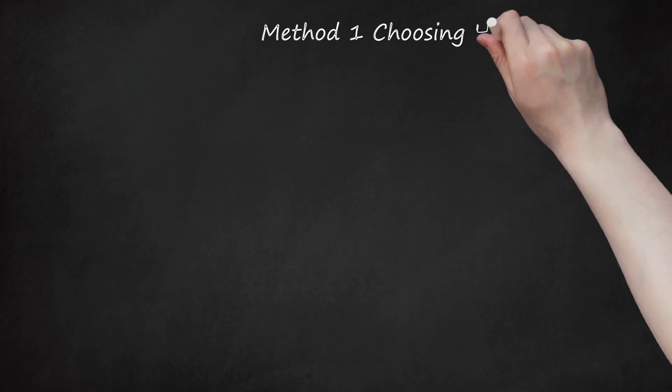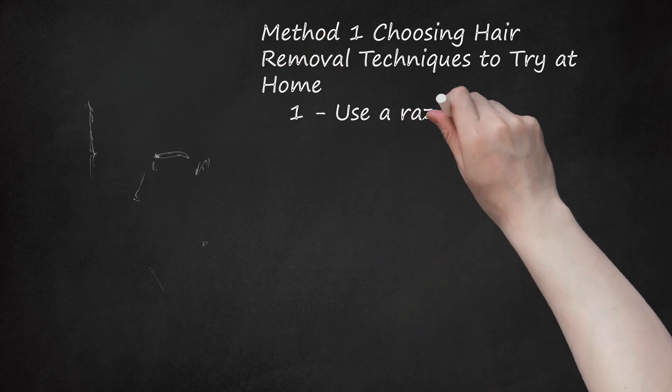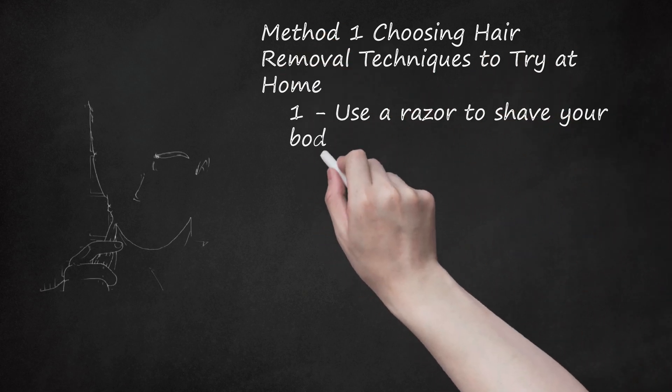Method 1: Choosing Hair Removal Techniques to Try at Home. Use a Razor to Shave Your Body and Facial Hair.